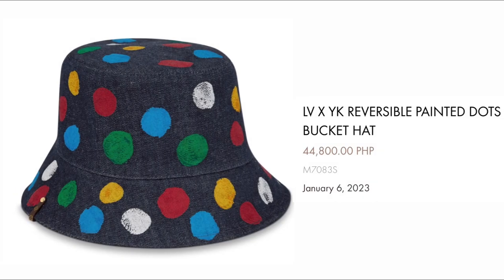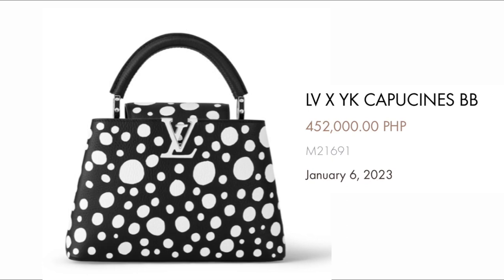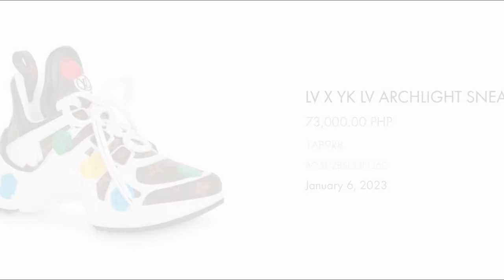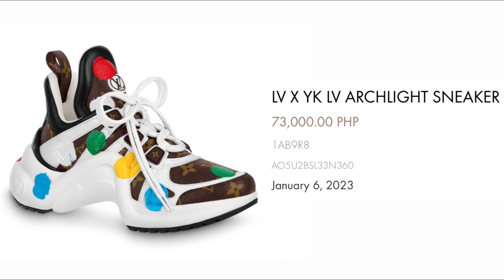Next we have the Reversible Painted Dot Bucket Hat for $44,800, made of denim with the multicolor dot painting of this very amazing artist. Next we have the Capucines BB for $452,000 in Black Empreinte leather with the signature White Infinity Dot paintings. Then we have the Zara Wallet for $59,500, again in beautiful Red Empreinte leather. We have the Arclight Sneaker at $73,000 in the classic monogram with the multicolor dot painting.